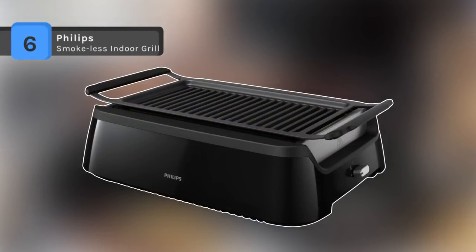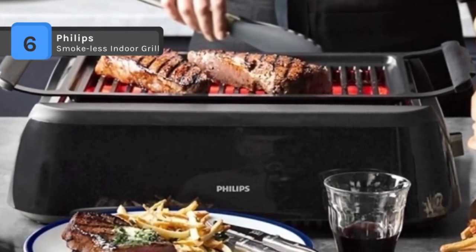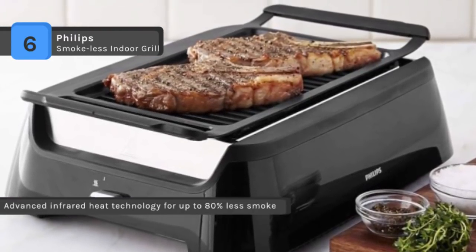The Philips Smokeless Indoor Grill comes with advanced infrared technology, and individual reflectors guide heat to the indoor grill's cooking grid for delicious, evenly grilled food. The drip tray underneath remains cool, so there's virtually no smoke.